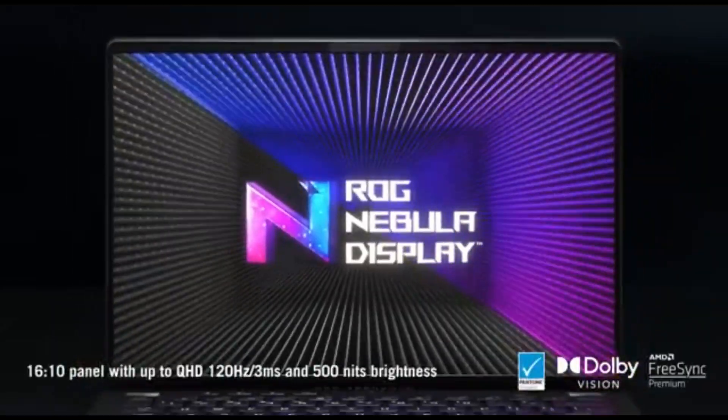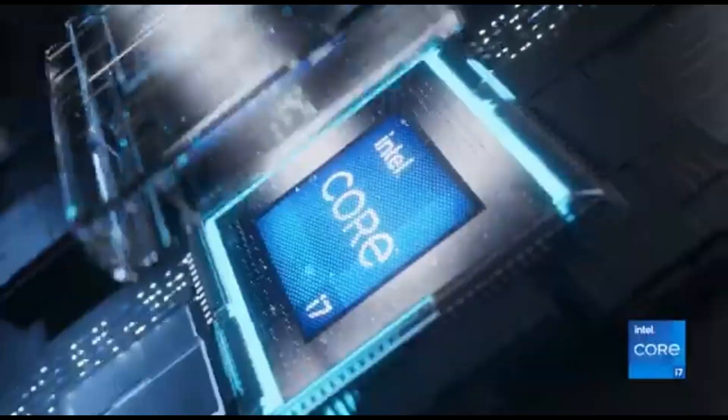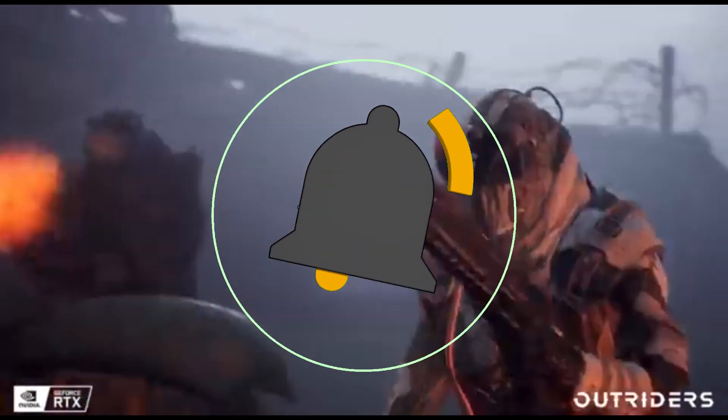That concludes our Top 5 Best Quiet Gaming Laptops of 2024 list. All product links are in the description, updated with the lowest prices. Subscribe to our channel for more videos — we'll see you in the next one.